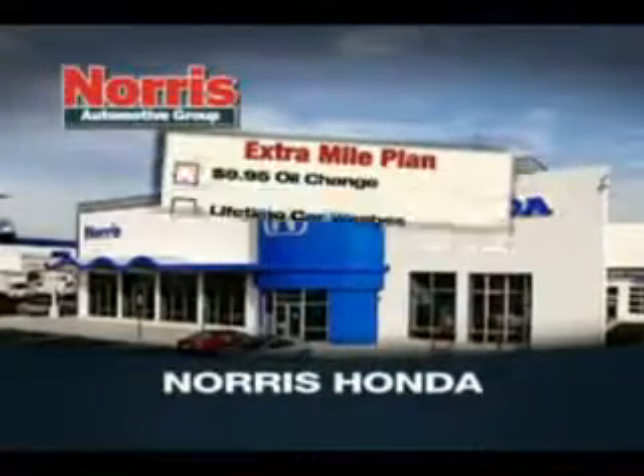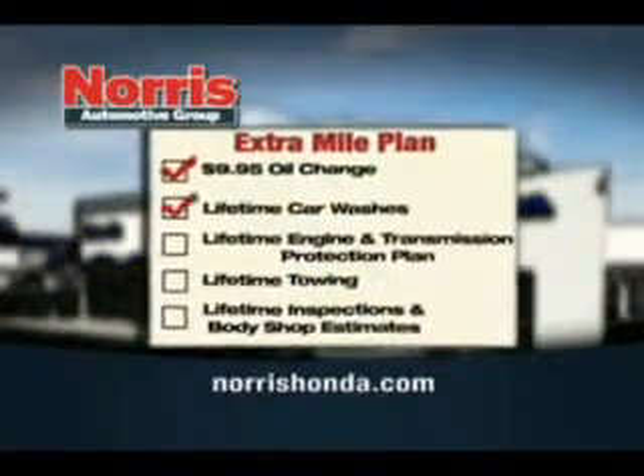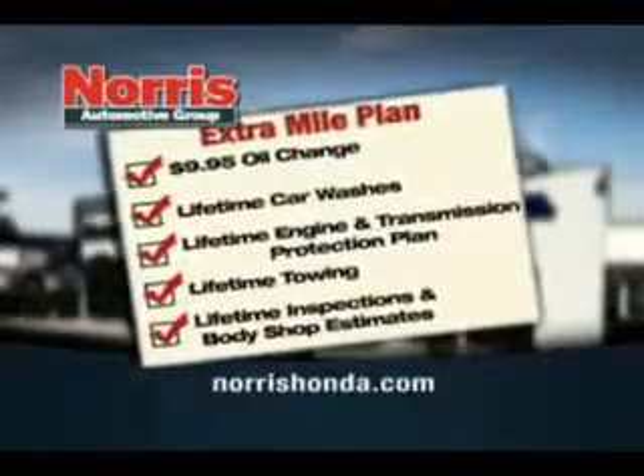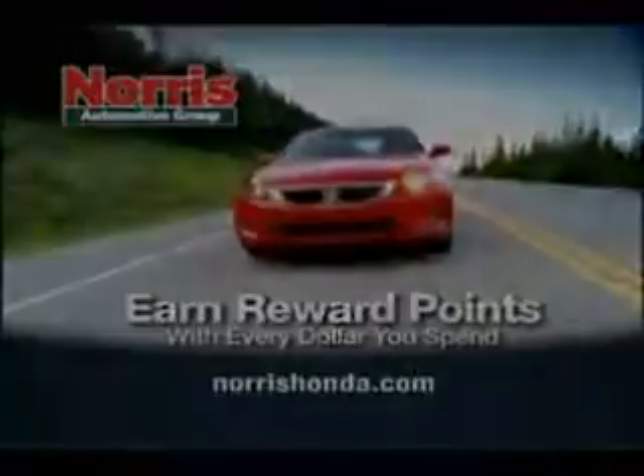Come into Norris Honda today and find out how you can get $9.95 oil changes, lifetime car washes, lifetime engine and transmission protection, and more. Plus you can earn reward points with every dollar you spend.